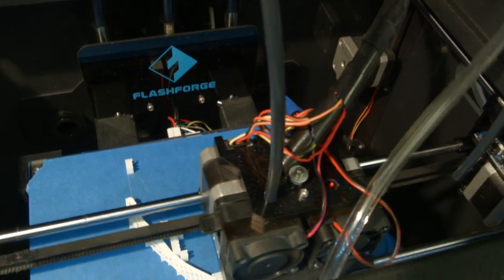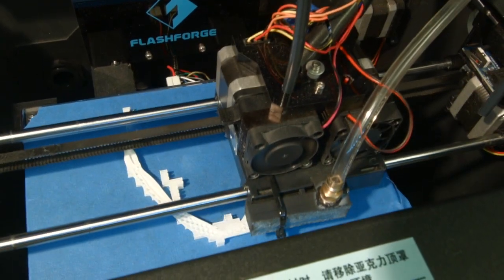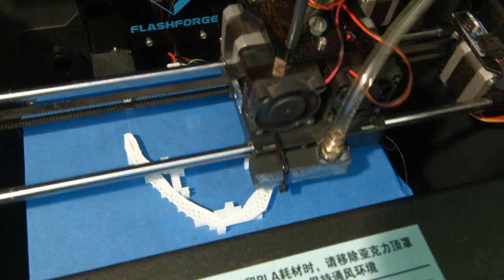Three years ago we started looking into buying a 3D printer for use in clinical engineering, and we found that we could fairly quickly get our money back just by reproducing parts that we either couldn't buy or by making custom parts that would help medical equipment function better.